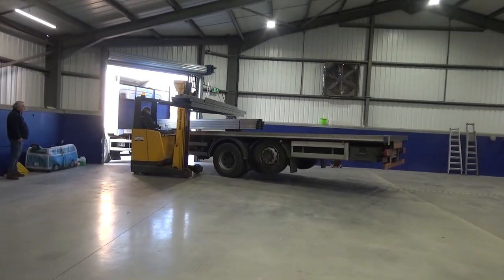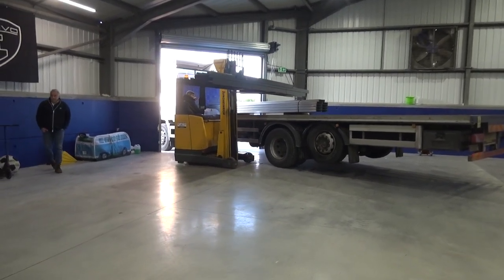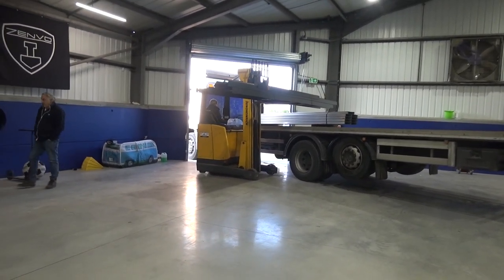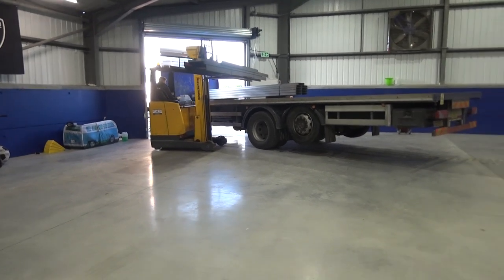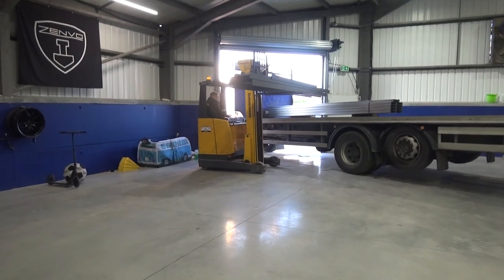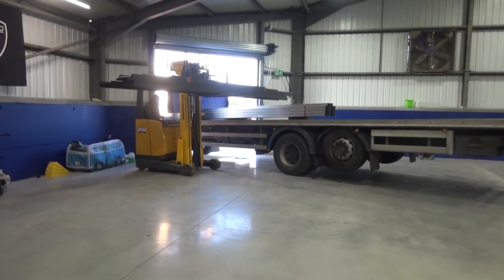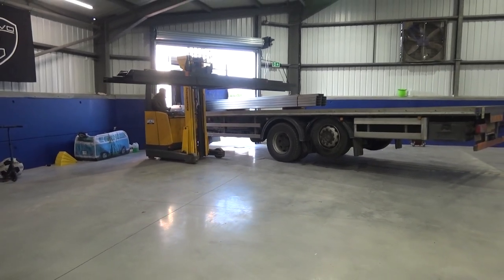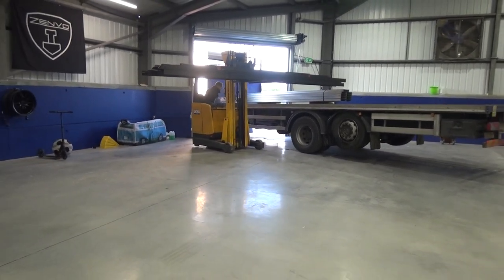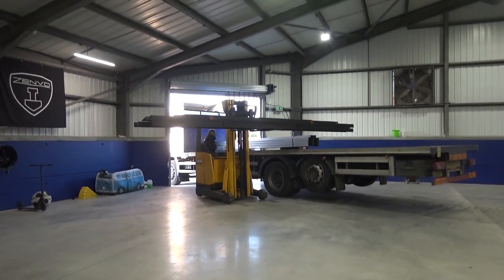A few more bits are still coming off the forklift. We're actually using an electric forklift this time — last time I think Tom said it was diesel or gas, but this time we've gone electric. It's nice and quiet, means we're not choking on any gases. It does exactly the same job, just quietly. I'm going to make sure I'm nicely out of the way because these don't look very light.